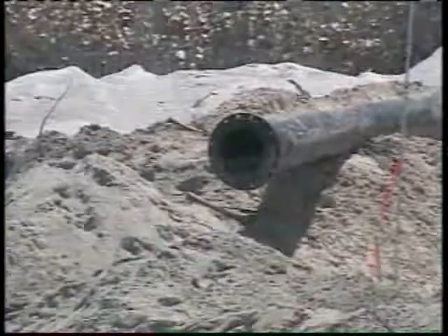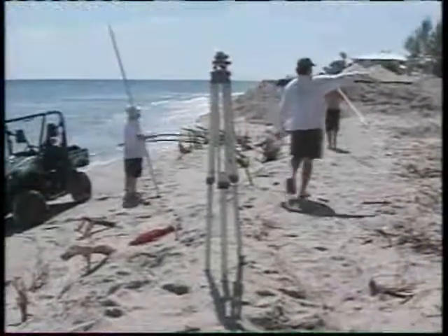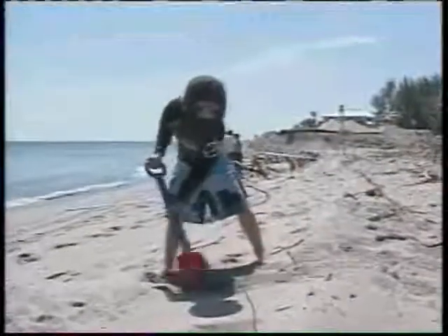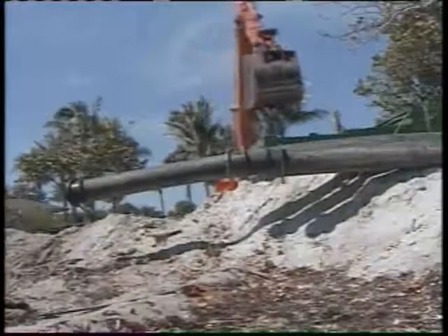The beach has been closed since October of last year, but a new restoration project should bring it back to life. The sand being brought in is actually sand that was traveling down the beach and got sucked into the inlet — so the sand being placed out here is sand that would have been on the beach otherwise. Over 25,000 cubic yards of it, in a project paid half by Martin County and half by the state.